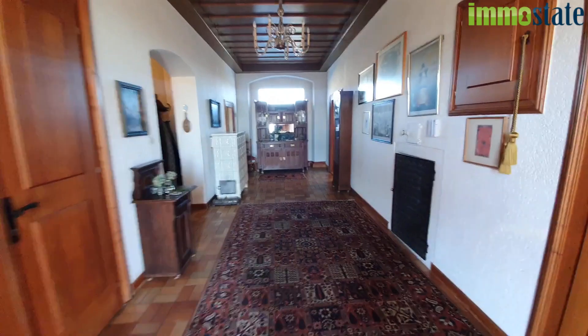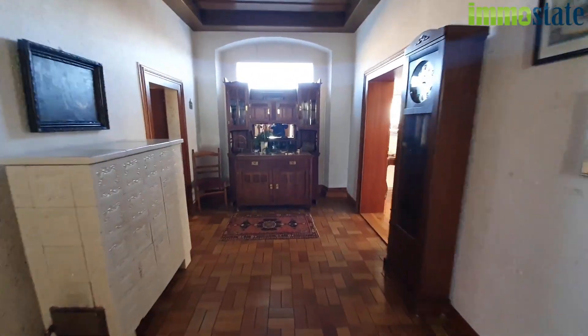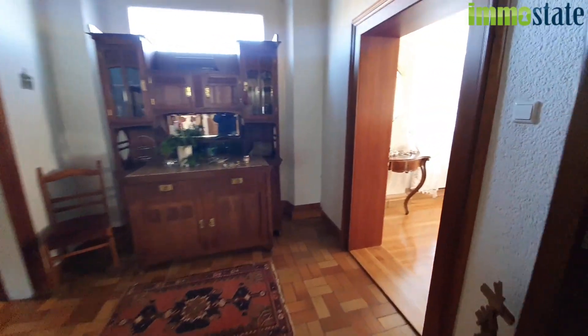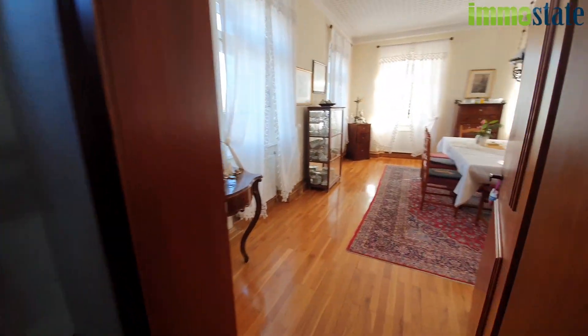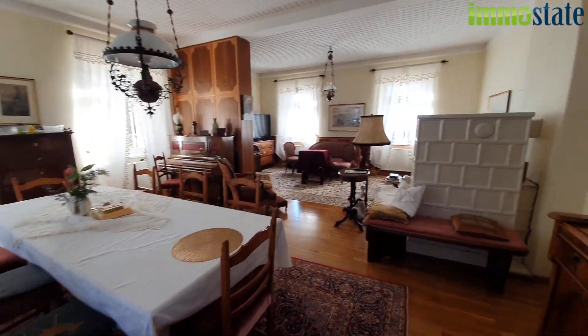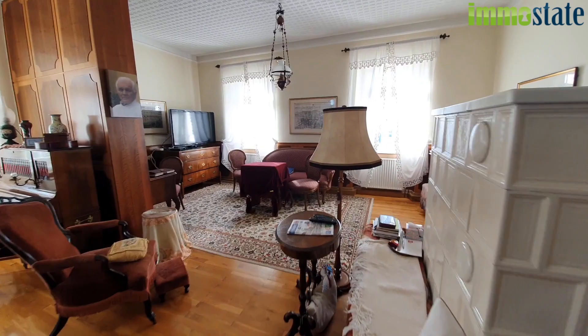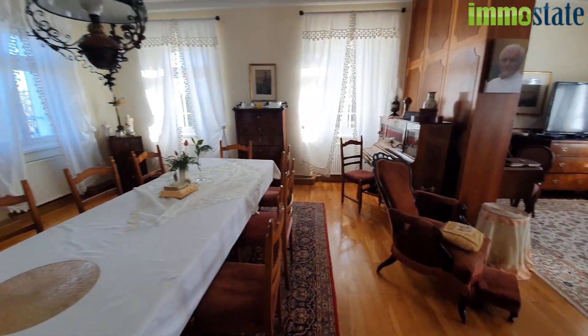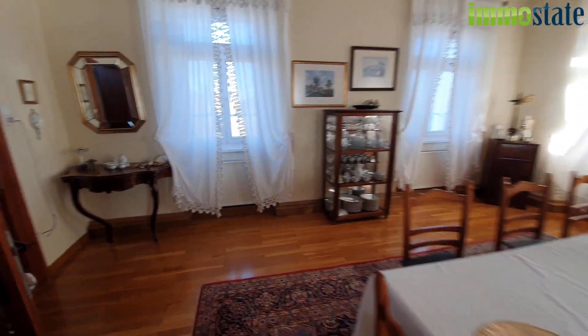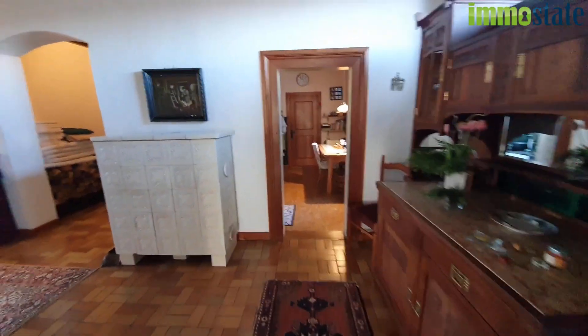Als erstes gehen wir jetzt in das schöne Herrenhaus. Sie sehen hier den Eingangsbereich, von dem aus man gleich in den schönen großen Wohn-Ess-Bereich gelangt. Das Haus hat ca. 240 m²